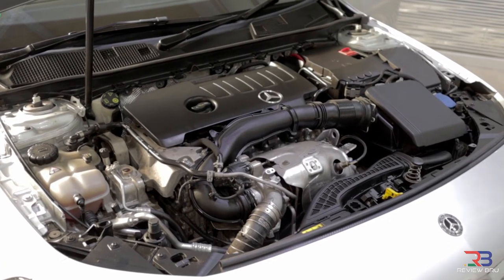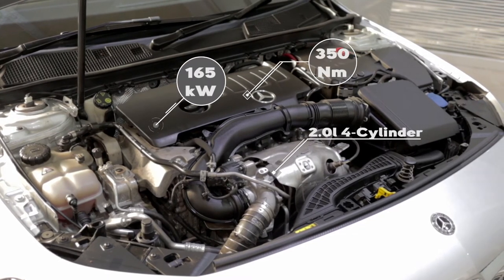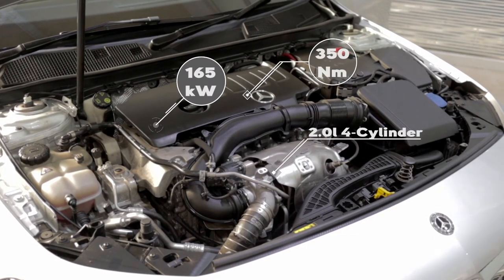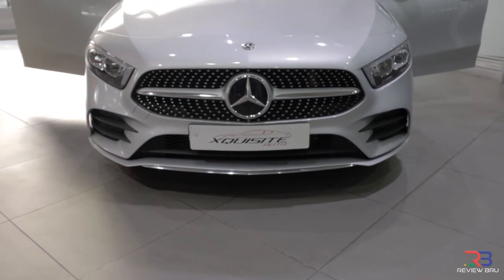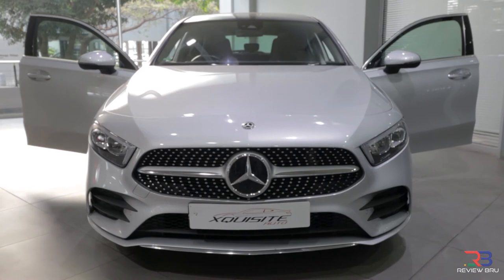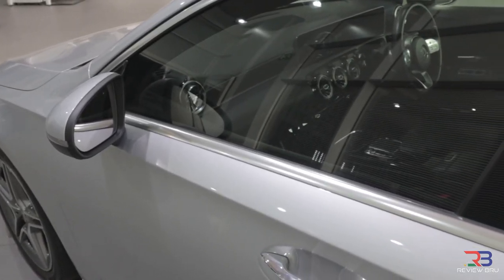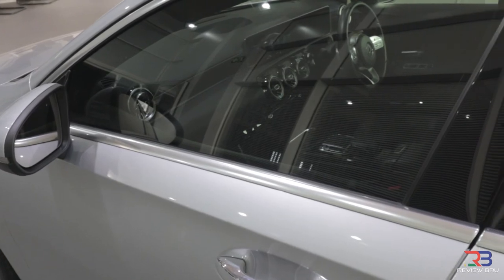The A250 AMG line is powered by the marque's 2-liter 4-cylinder turbo-petrol engine that delivers strong peak outputs of 165 kilowatts of power and 350 newton-meters of torque, the latter available from 1,800 all the way to 4,000 RPM. These figures are in line with what is offered by South Africa's favorite Golf 7.5 GTI, and consequently the performance figures are similar too.